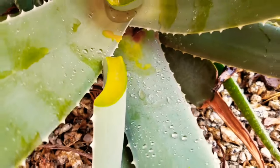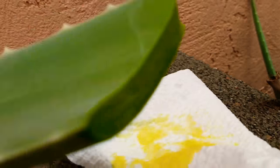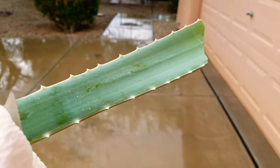It stinks, man. See the gel. Gotta go wash it. I'm gonna wipe that down. Gotta go wash it real good before putting that on your juice.